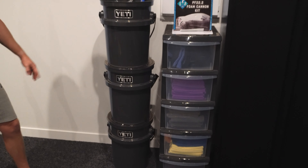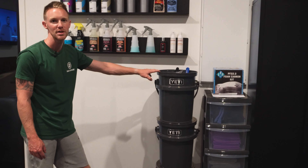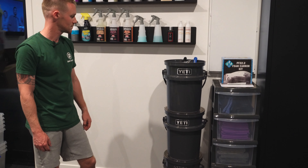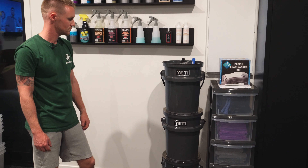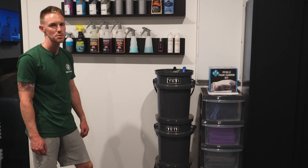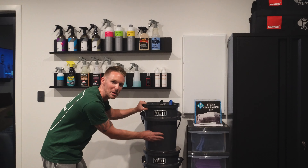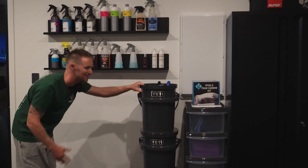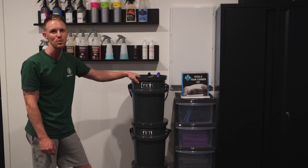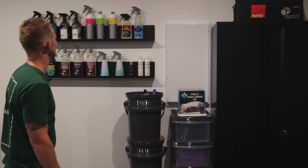Then the Yeti bucket setup — we've got three Yeti buckets. We want to change the setup at some point, not the actual buckets, but we want to get some bucket dollies and some really nice labelling on the front — a wash, a rinse, and a wheel label — just so we can differentiate the buckets. My buckets are getting close to retirement and might go on mopping duty. When we get the vinyl and the bucket dollies, it's probably time for a wee little bucket upgrade.